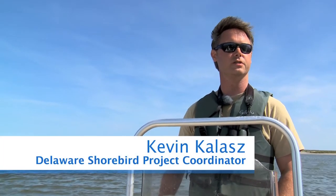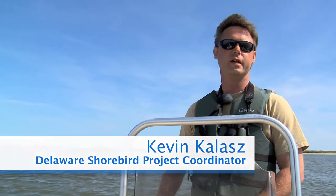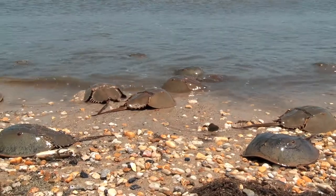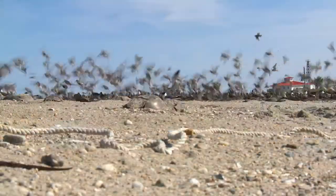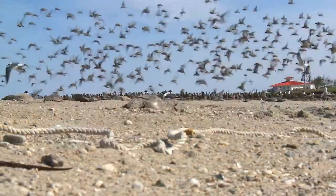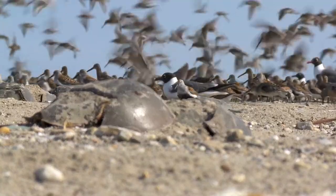Miss Blaine Harbor has been incredibly important for the conservation of horseshoe crabs and shorebirds because it's one of the only sites in Delaware Bay that's completely protected on all sides. This allows horseshoe crabs to spawn regardless of weather and under almost any weather conditions. During some years we'll have 80 to 90 percent of the entire Rufa Red Knot population on one beach here in Miss Blaine Harbor.